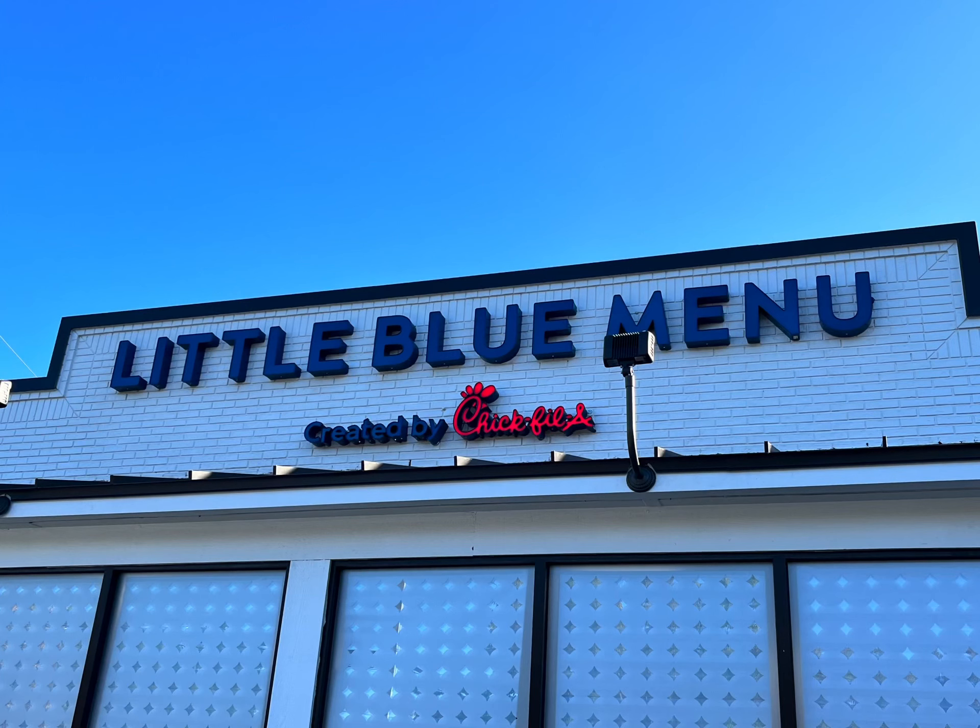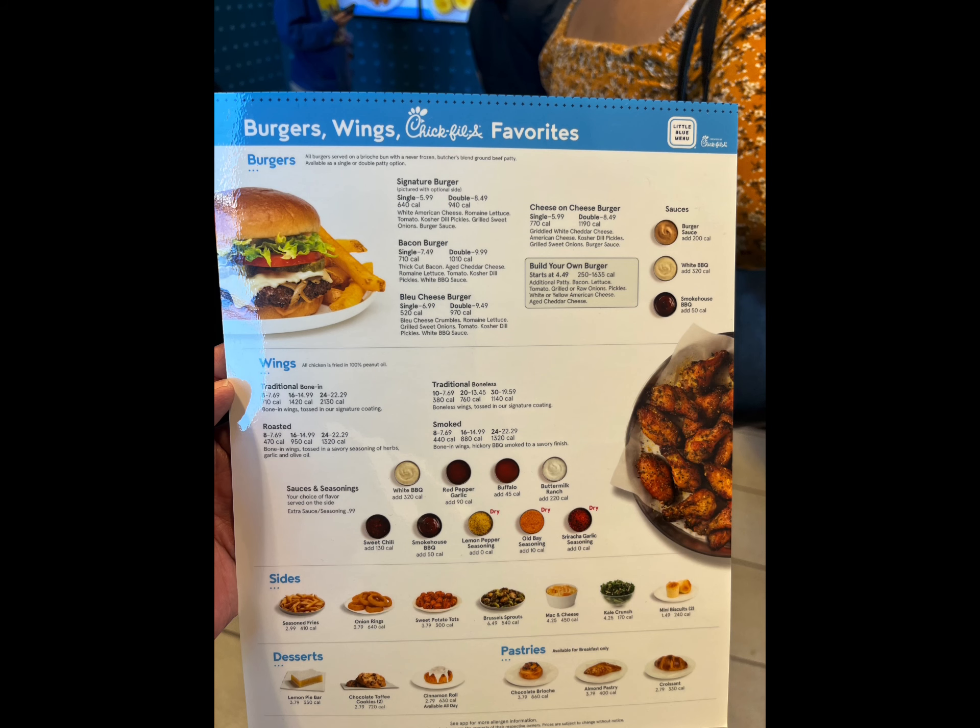Welcome to Matt's World and Matt's Snacks. We're heading over to Little Blue Menu, created by Chick-fil-A. It's out in College Park, Maryland. We're excited because it has burgers and wings and some new items that we wanted to try.